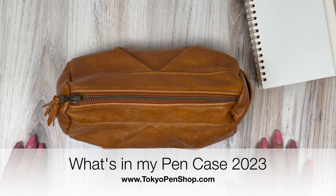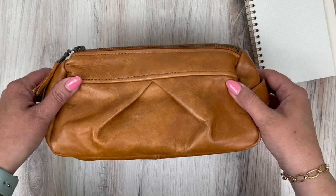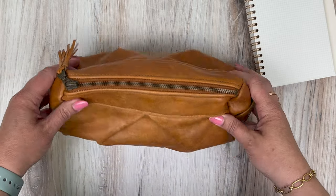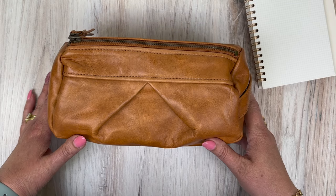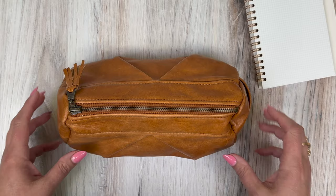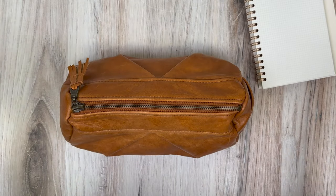Hi everyone, today I'm going to be doing a very highly requested updated 'what's in my pen case' video. I don't know how many of these I've done over the years — probably most of them are in an SDF pen case. I'm very loyal to this type of pen case; the only thing that really tends to change is the exact SDR I'm using. I have quite a lot of them but it is still my favorite pen case.